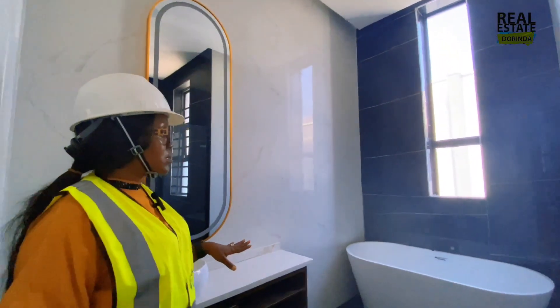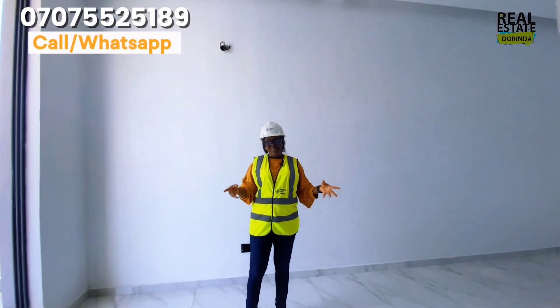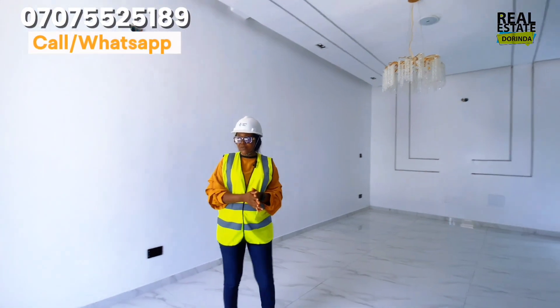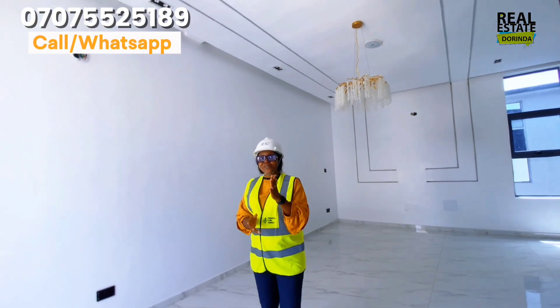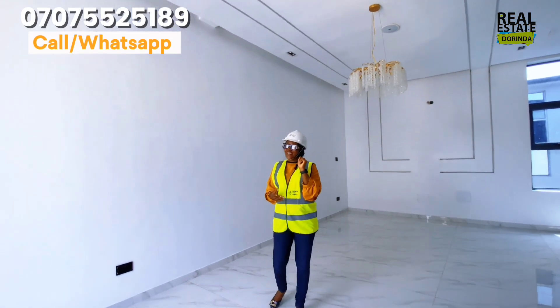This is our five-bedroom semi-detached duplex located in Ukati Elevation, within the same estate as the apartments. It's a truly beautiful place. If you need details about our semi-detached duplex or our block of apartments, please contact your Real Estate Dorinda and we can get started — I've got you always. Thank you for watching.